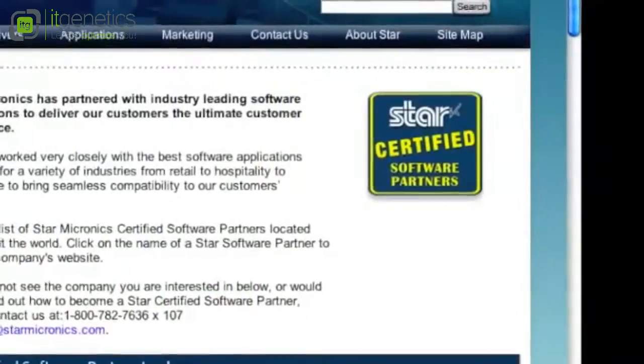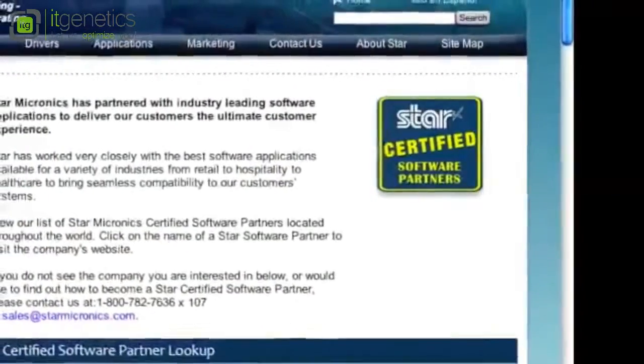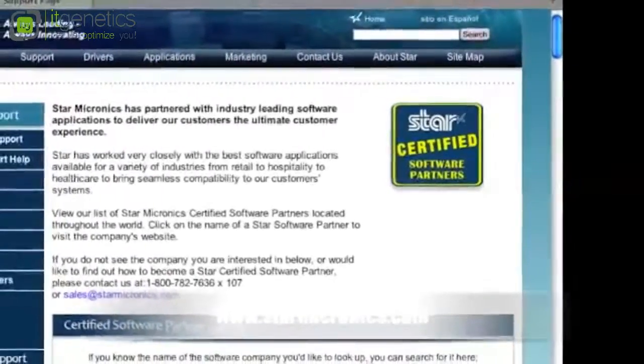To further ensure a smooth integration process, the TSP-702 has been certified by the leading retail and hospitality software available. Visit our software certification page at starmicronix.com to view our listing.